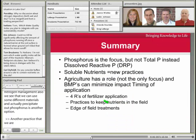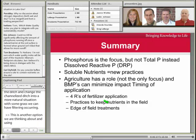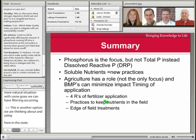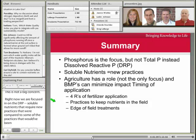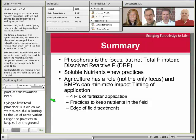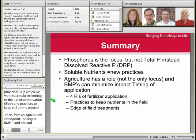In summary, the big thing is that we're looking at phosphorus, but not the total component as we have in the past — total P is not our big concern. Right now we're really focused on dissolved reactive phosphorus, or DRP. Soluble nutrients require new practices compared to those that limited total phosphorus, which we were successful at through conservation tillage and practices that keep soil on the ground. From an agricultural standpoint, looking at BMPs, the 4Rs, and other practices to keep nutrients on the field, as well as looking at treating water before it's released from the field, is where we're at here in the state of Ohio.